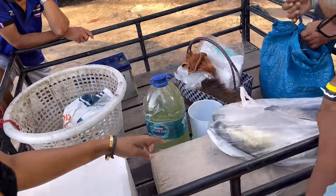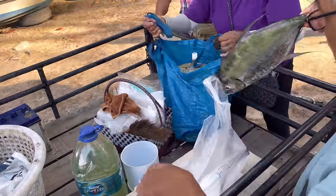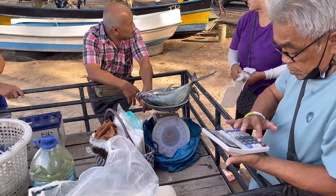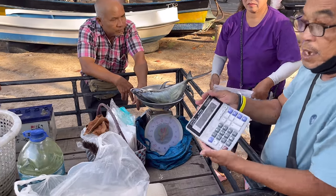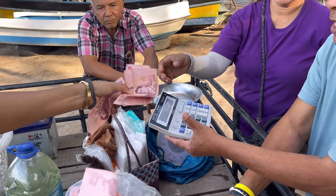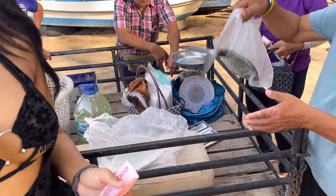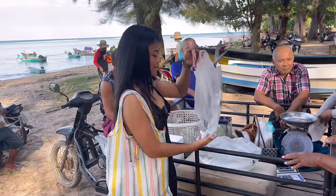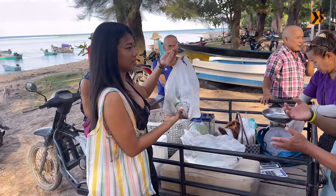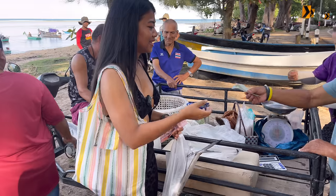I'm going to get the big one — one kilo and four hundred grams, for 250 baht! The lady said this one you can do anything with. Thank you!